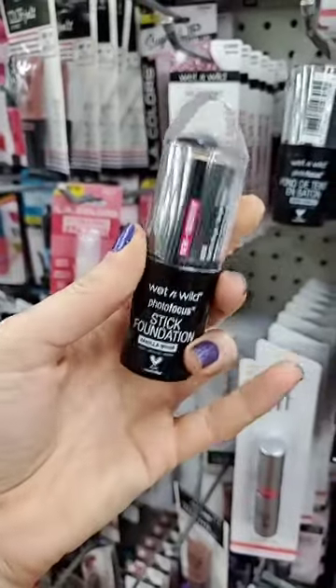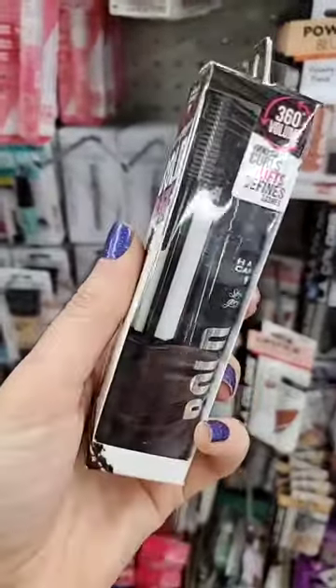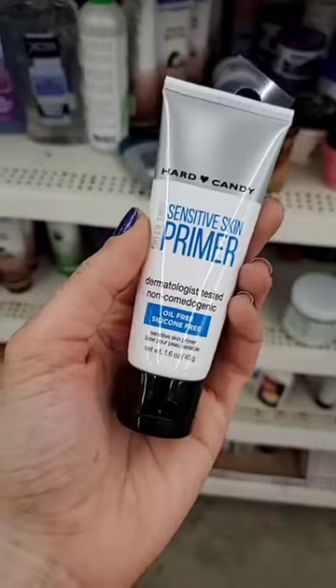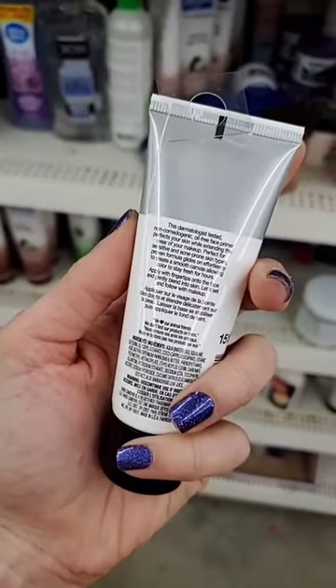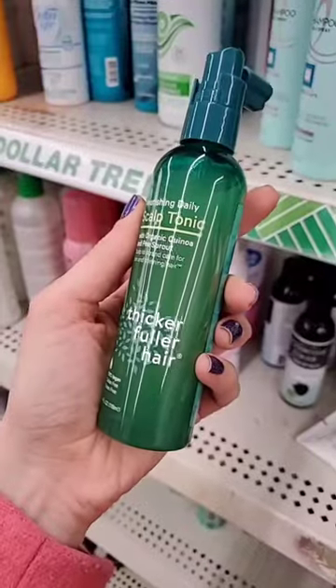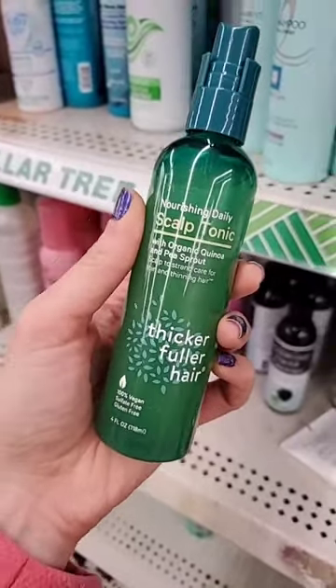I found another shade of their stick foundation in vanilla beige. I also found Hard Candy mascara — that was a really cool find. And there's a Hard Candy sensitive skin primer that is supposed to be absolutely amazing.